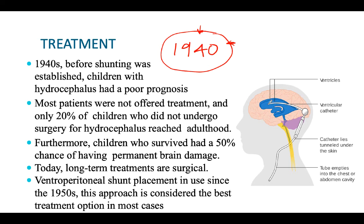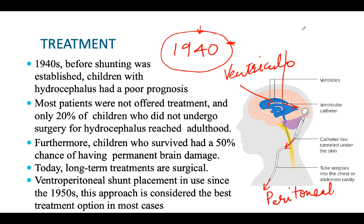In the 1940s, shunting was discovered. The idea was to drain the fluid collection surgically into either the chest cavity or the pleural cavity in an aseptic manner. This procedure, draining from the ventricular system to the peritoneum, is known as ventriculoperitoneal (VP) shunt. Most patients were not offered treatment before the 1940s, and those who survived without any treatment had a 50% chance of permanent brain damage. The long-term treatment option is only surgical.